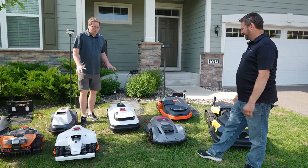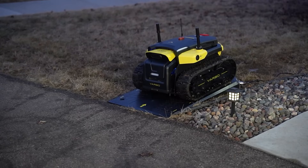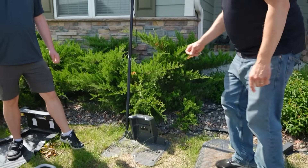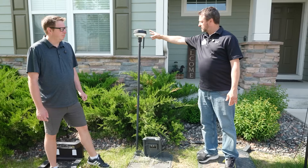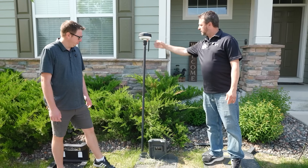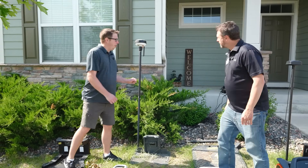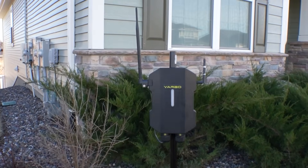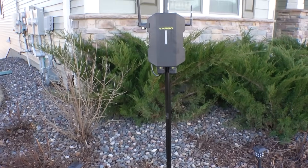For setup, you're going to download an app. There's a charging base where the mower will dock to charge. A lot of the units will have an RTK base station that mounts either in the ground or on your house. When I was setting these up, it really wanted to be away from the house — 10 feet is what they recommended, or you could put it on your roof, which I'm not doing.